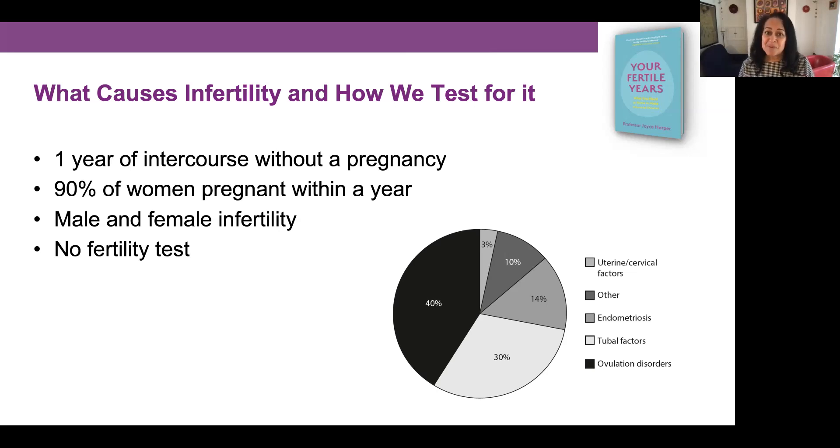We must remember that it takes two to make a baby, so we have male infertility and female infertility, and if we just look at the woman we're only looking at half of the story. Male infertility accounts for about a quarter of infertility reasons, female infertility also about a quarter, a quarter are both male and female, and the rest is what we call unknown — we don't know why the couple are experiencing infertility.